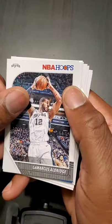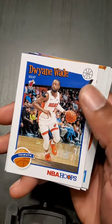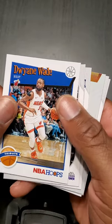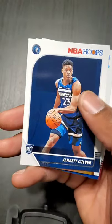Nuggets looking real good this year, real good. LaMarcus Aldridge, Alonzo Trier, Dwyane Wade — nice, got a final card of his. Dwyane Dedmon — not the same as Dwyane Wade.